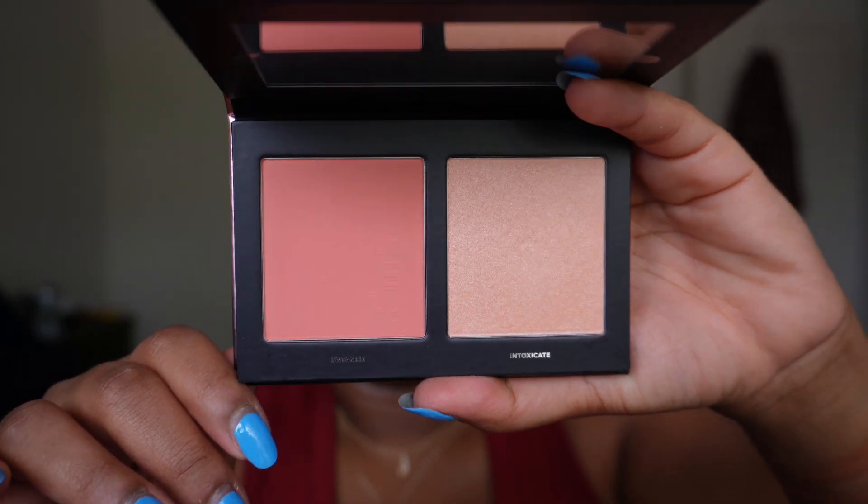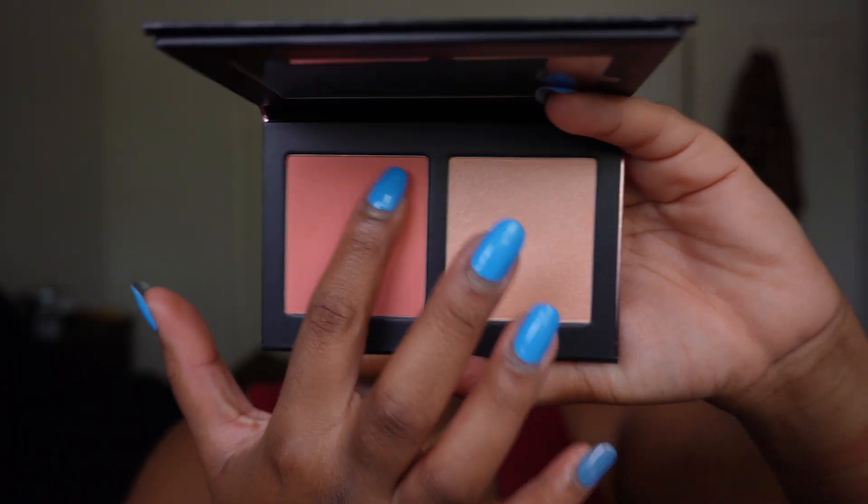From that same line I kind of went crazy and bought a bunch of the blushes too. The blushes have a 12-month shelf life and are also made in France. They each come with a highlighter, which — given I also have highlighters from the bronzer duos — means I now have five highlighters. That is a lot. First up is Untamed and Intoxicate, which is definitely a more pinky duo.